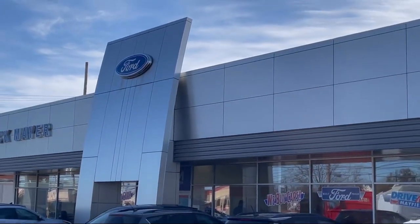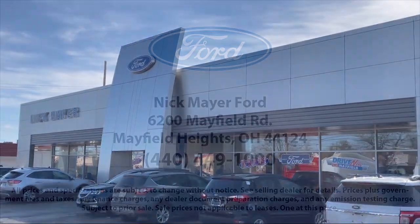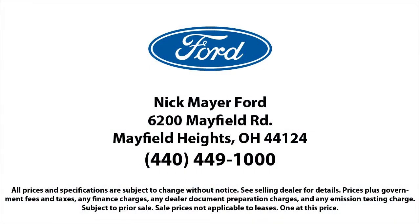We strive to give each customer a luxury experience whether they're getting an oil change or buying a new or used vehicle. Nick Mayer Ford, we're here to service and sell cars, now and in the future.